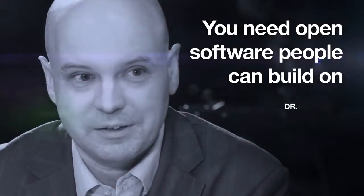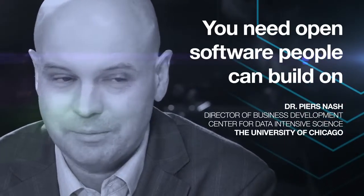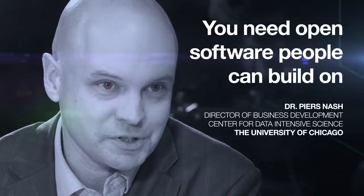You have to have open standards that everyone is going to be able to adopt. You need to have open source software that people can build on, can plug into, but not that any one company is going to own — it's a national resource. You need to have hybrid clouds that work across multiple institutions.